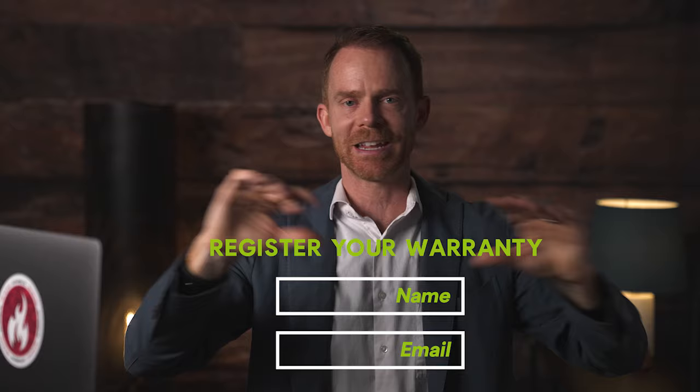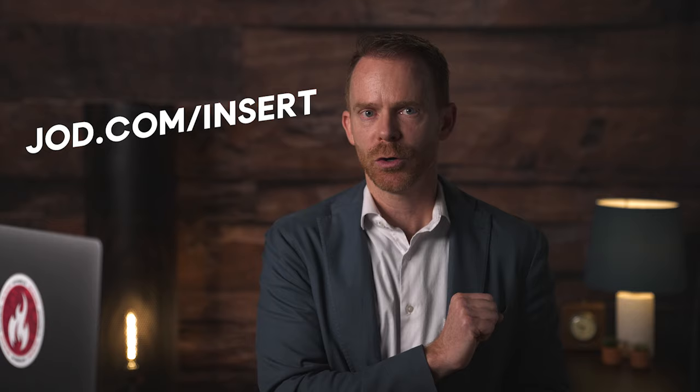Build out a simple landing page with your logo, a couple pictures, and two input fields — name and email — above which it says 'Register your warranty.' That's it. For example, go to JOD.com/insert and we'll send you 14 different product insert examples for free — really beautifully designed to give you ideas for creating your own lead magnet. No questions asked. That's a lead magnet.